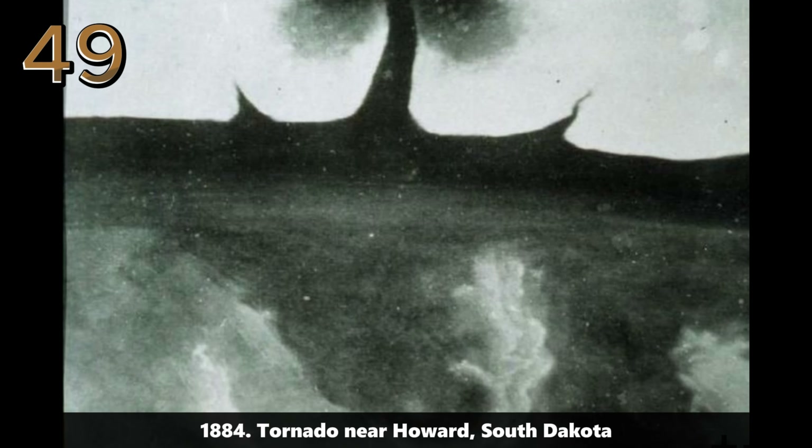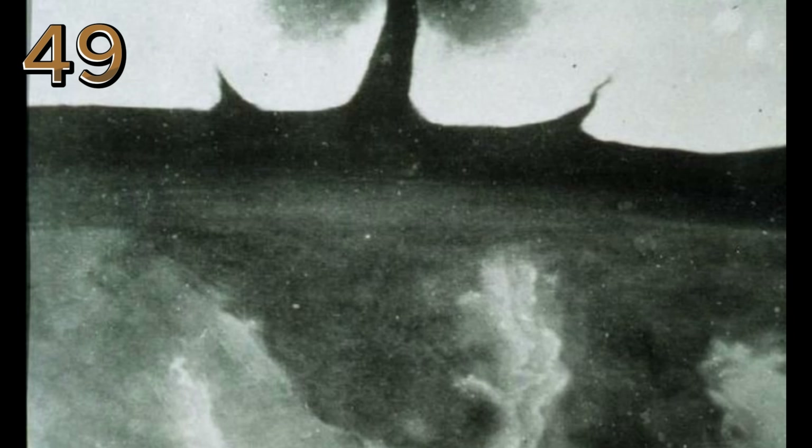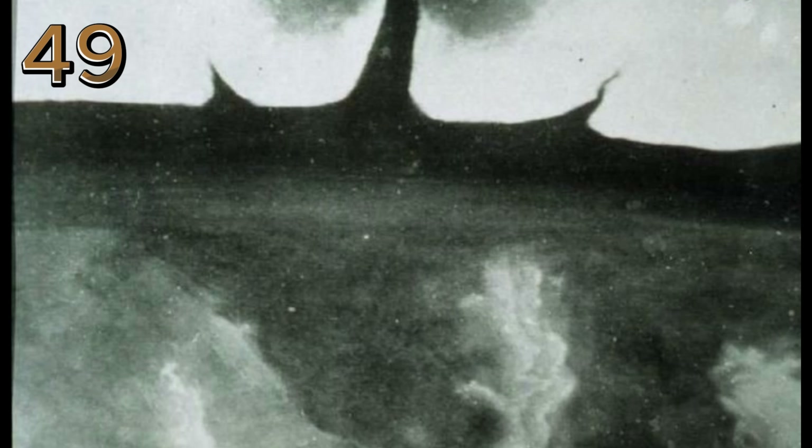1884: tornado near Howard, South Dakota. The photograph captures a rare and dramatic view of a tornado near Howard, South Dakota, highlighting the destructive power of nature.